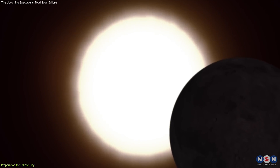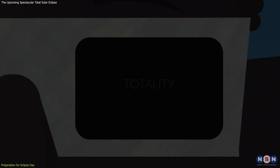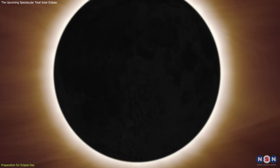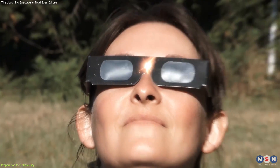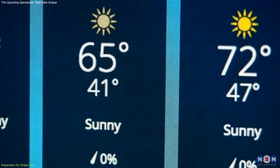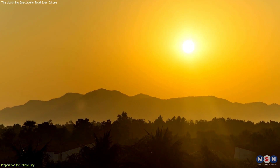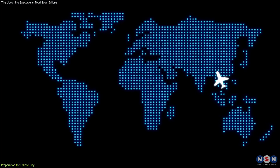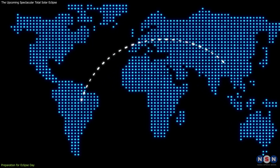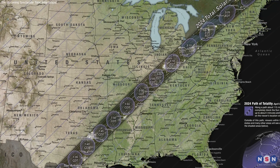For those seeking a deeper understanding of the eclipse, consider bringing binoculars or a telescope with a solar filter. These tools can enhance your view, revealing finer details of the Sun's corona and any solar prominences. Just remember to use them safely and only during the brief period of totality. Finally, keep an eye on the weather forecast — clear skies are crucial for a good view, so have a backup plan in case clouds threaten. If you're traveling for the eclipse, make travel and accommodation arrangements well in advance, as places along the path of totality are likely to be in high demand.